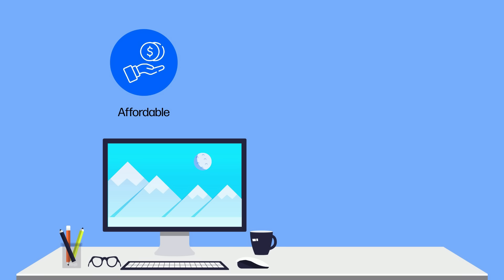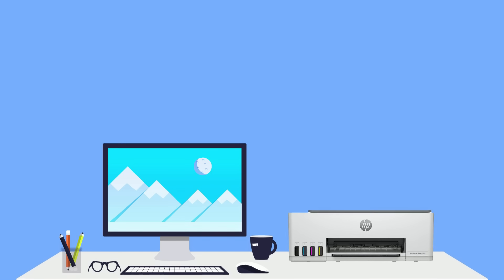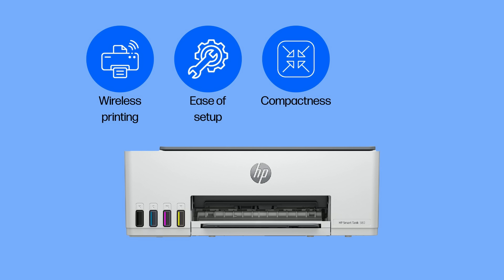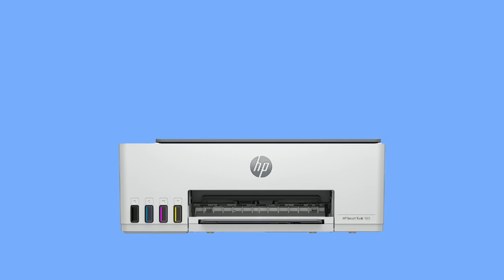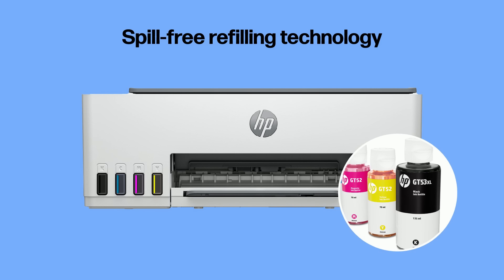For an affordable and versatile printer for your home, an ink tank printer like the HP Smart Tank series is a better option than a color laser. They offer wireless printing, ease of setup, compactness, and versatility. Refilling their ink is easy, as they are designed with spill-free refilling technology.